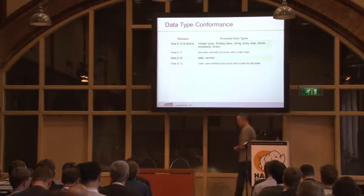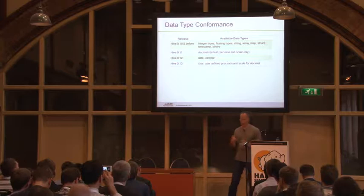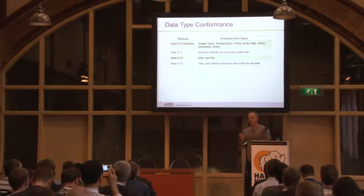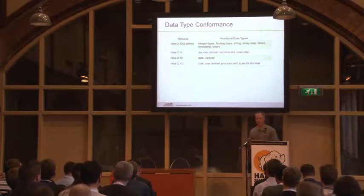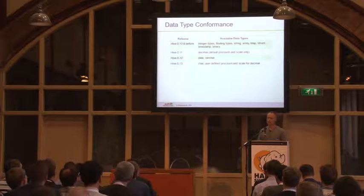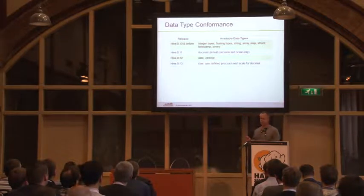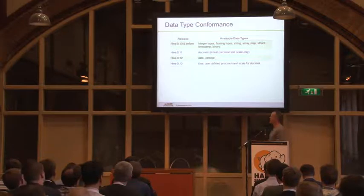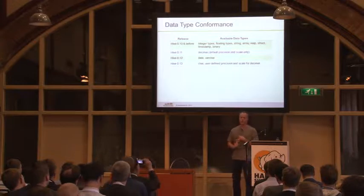This is about conforming to tools. We want to make Hive easy to integrate with the data tools you already have. One issue Hive had is that it really had not a SQL type model but a Java type model. When you look at Hive 10 and before, the types were string, int, float — that sounds like Java. Great for developers who think in Java all day, but not great for people who are SQL users but not Java programmers, and really bad for the rest of the tool chain.